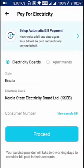Select Electricity, State: Kerala Electricity Board, known as KSEB. You have to enter the consumer number. The consumer number is a 13-digit number which you can get from your bill.